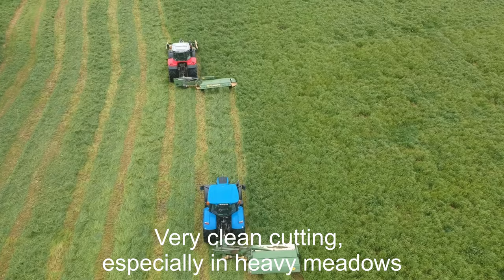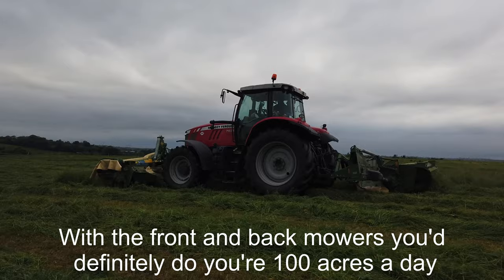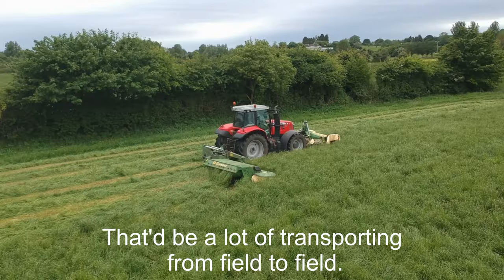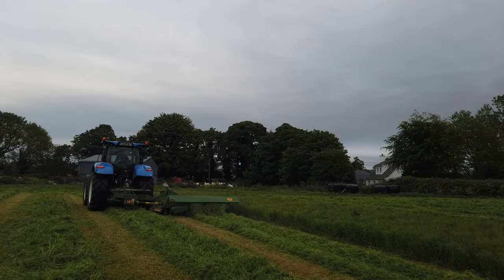Very clean cutting, especially in heavy meadows. Large meadows, never had a problem with them yet. I'm sure with the front and back mower you'd definitely do your 100 acres a day, and that would be a lot of transporting from field to field. If you were running them together, I'm sure you'd be getting your 150 a day.